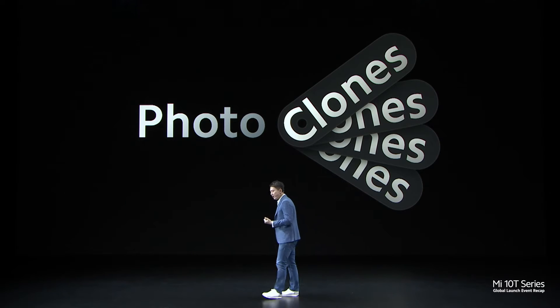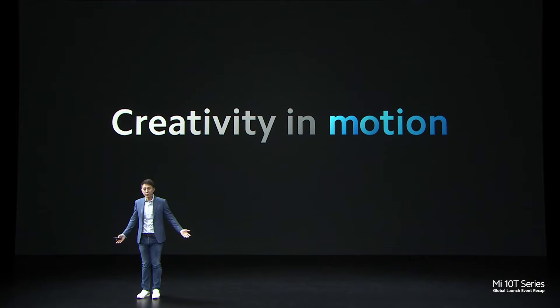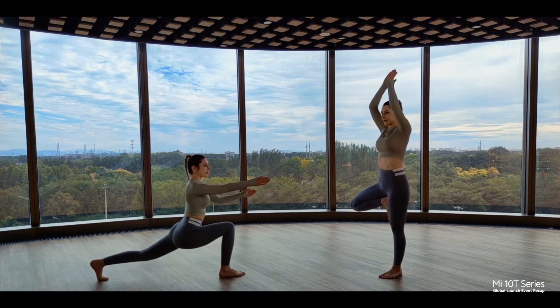With a few positions and clicks, you can get photos like this. And other than photo clones, you can try video clones. This lets you tell some pretty cool stories without leaving your house.